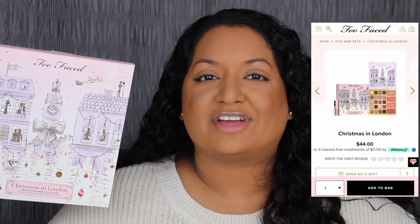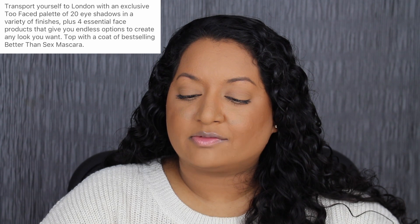Now let's move on to the Christmas in London makeup set. The Christmas in London makeup set retails for $45 at Ulta Beauty and Too Faced online. Transport yourself to London with an exclusive Too Faced palette of 20 eyeshadows in a variety of finishes, plus four essential face products that give you endless options to create any look you want. Top with a coat of best-selling Better Than Sex mascara.